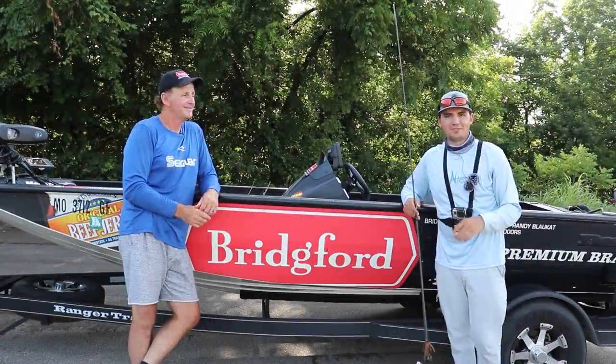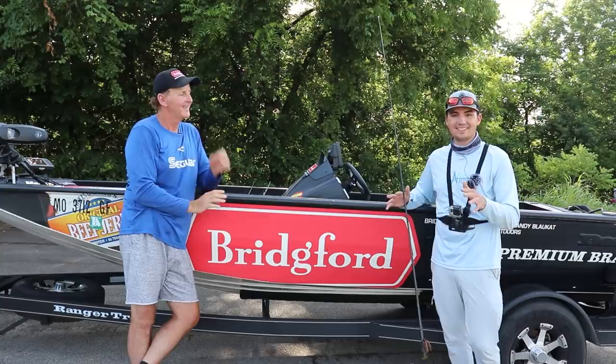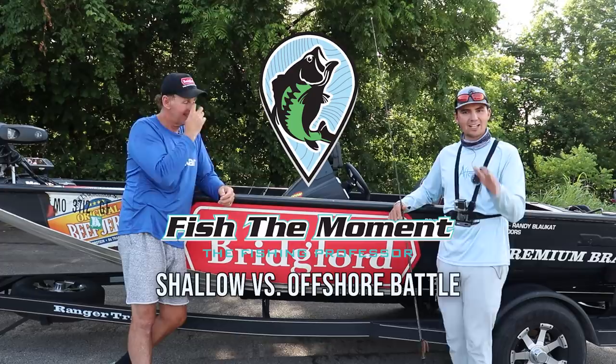Welcome back to Fish the Moment. Today I'm here with professional angler Randy Blockett and we just got done fishing on Lake Stockton in Missouri. This morning it was raining like crazy — thunderstorms and everything — so we didn't want to do any audio recording on the lake. We just have the video, and since we weren't really talking much during our footage, we wanted to break down what we did today, how we caught our fish, and how we competed in a shallow fishing versus offshore fishing battle.